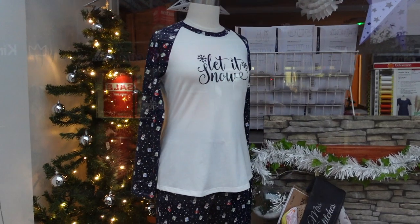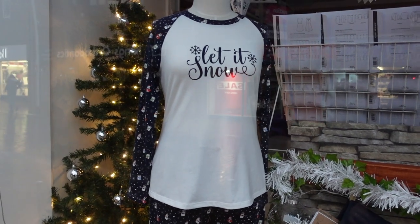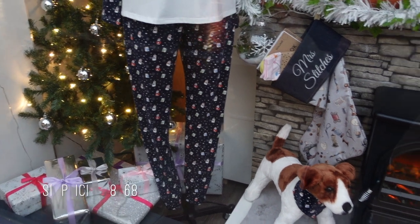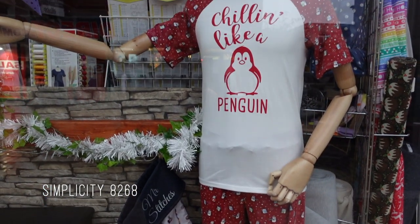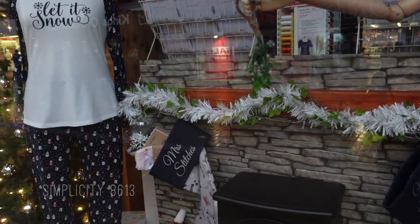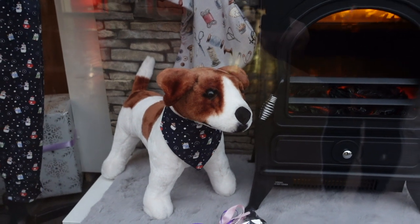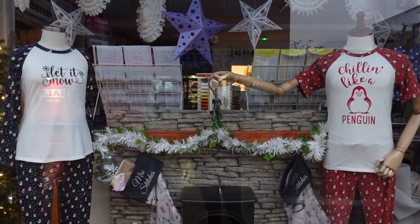Okay, so I'm sure you can see a lot of the items we've got there, but just a quick rundown — these are Christmas pajamas obviously. The top is the Tilly and the Buttons Frankie baseball tee from the stretch book, and the bottoms on both sets are Simplicity 8268 I think. The top on the gents is Simplicity 8613. The stocking is a Simplicity pattern which I'm going to have to link because I can't remember. And my mom very kindly improvised Russell's little bandana. So I'm going to get those out of the window now and take them home.